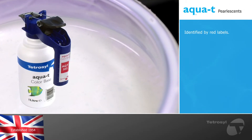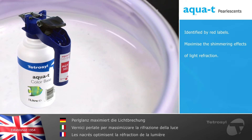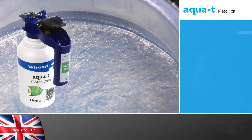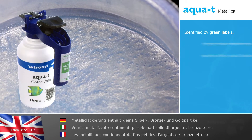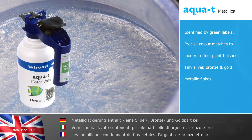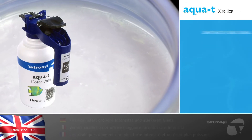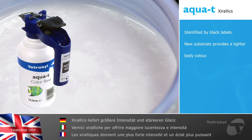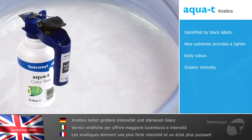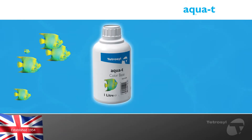AquaTea pearlescence, identified by red labels, are specially designed to maximize the shimmering effects of light refraction. AquaTea metallics, identified by green labels, give precise color matches to modern effect paint finishes through the design of their tiny silver, bronze and gold metallic flakes. AquaTea xerulix, identified by black labels, consist of a new substrate which provides a lighter body color, greater intensity and a more powerful lustre than most traditional effect pigments.